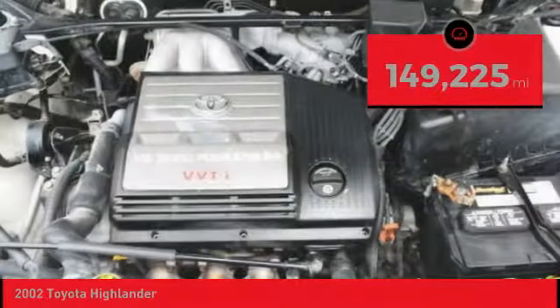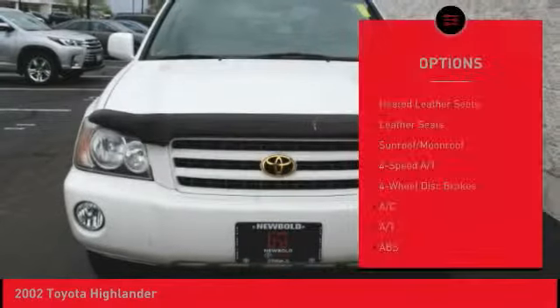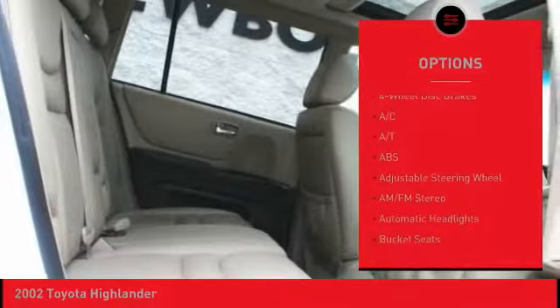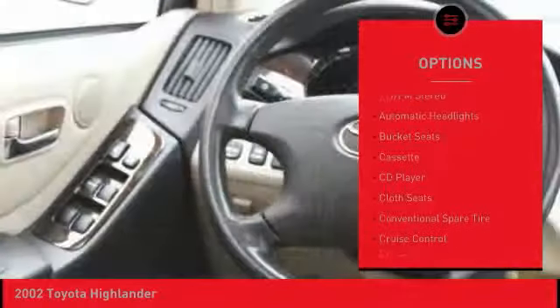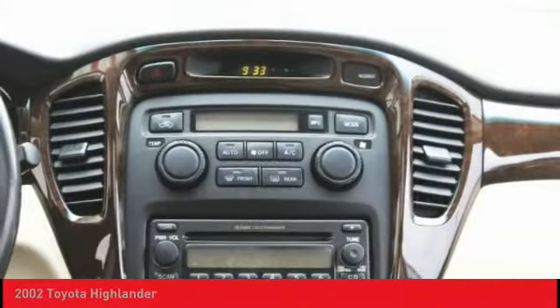This vehicle has less than 150,000 miles. Here are some of this vehicle's great options: heated seats, anti-lock braking system, adjustable steering wheel, driver airbag, power steering, four-wheel disc brakes, four-wheel drive, cruise control, AM-FM stereo radio, and bucket seats.